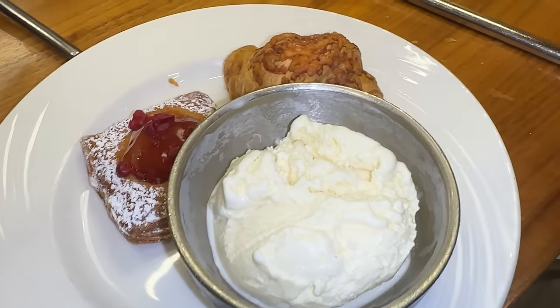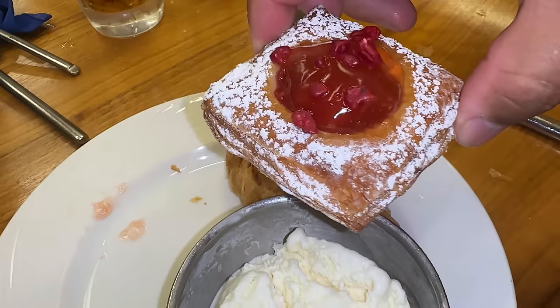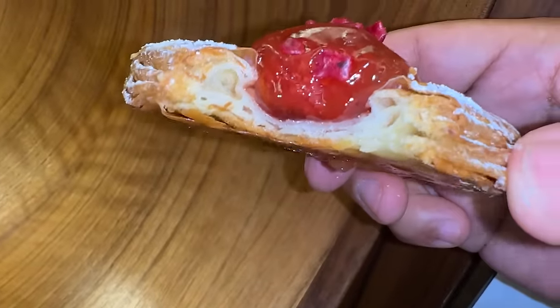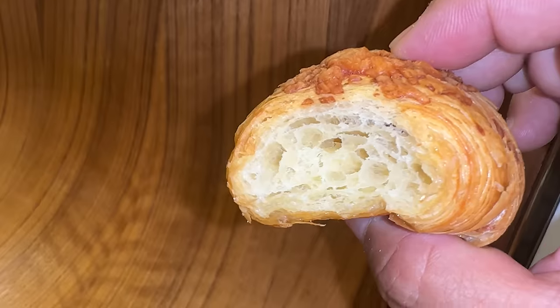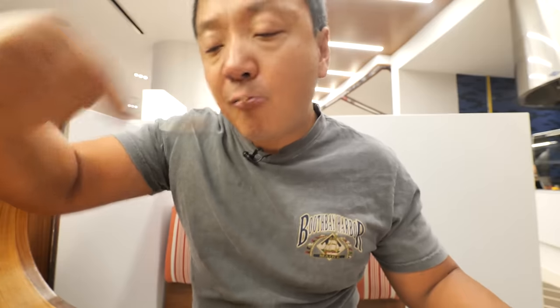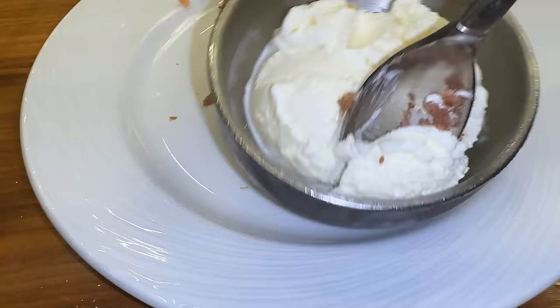Dessert time. I got a danish, a cheese croissant, some piña colada ice cream at 8 in the morning, and a carrot cake. I don't know if this restaurant bakes their own pastries, but this is freaking amazing. Crispy, flaky, buttery, sweet — absolutely perfect. Carrot cake is good, ice cream is fantastic.